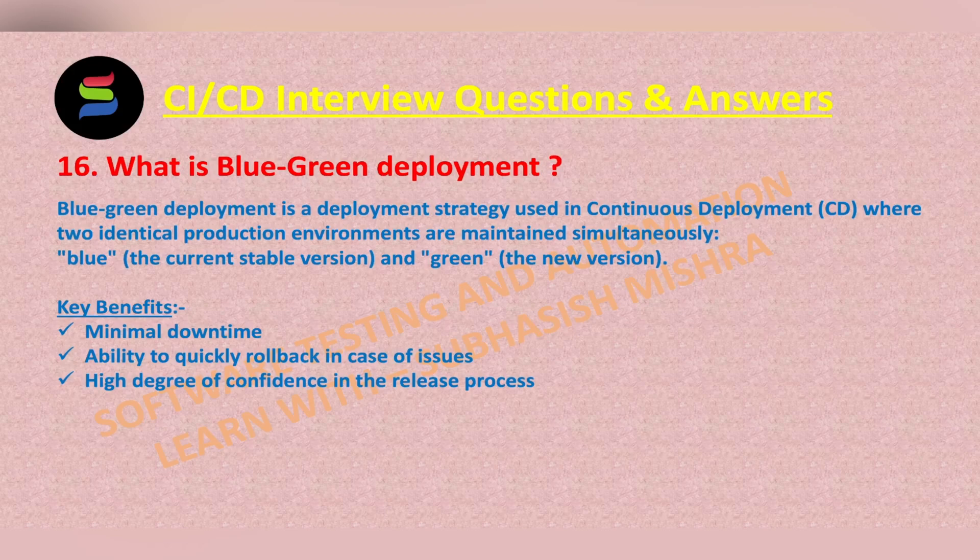How does it work? Initially, the production traffic is directed to the blue environment, which represents the currently deployed and stable version of the application. When a new code version is ready for release, it is deployed to the green environment, which is identical to the blue environment.